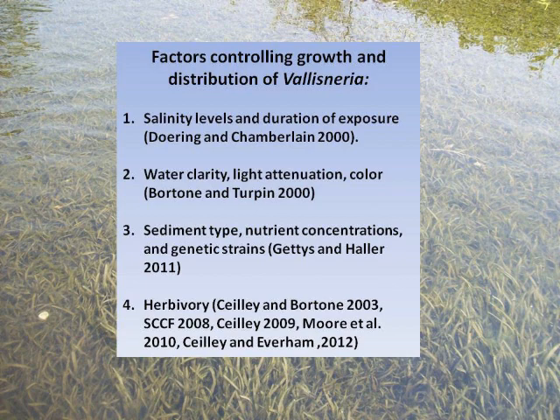Water clarity is another factor. Steve Bortone and Bob Turbin looked at this and found that salinity is not the only limiting factor — color can also inhibit growth, even in areas with higher salinity. Light and water color can have a huge impact. Dr. Lynn Geddes and Bill Howard at UF have looked at various genetic strains for the Fish and Wildlife Commission, testing sediment and nutrient tolerance to identify which species might be more tolerant of a polluted system. Each location they've looked at seems to have a unique genetic signature, and there are a number of different strains in South Florida.